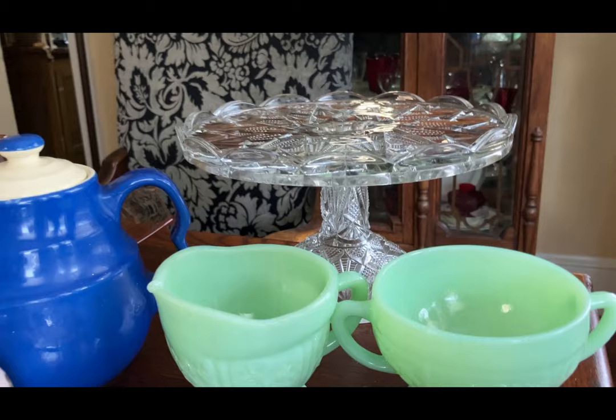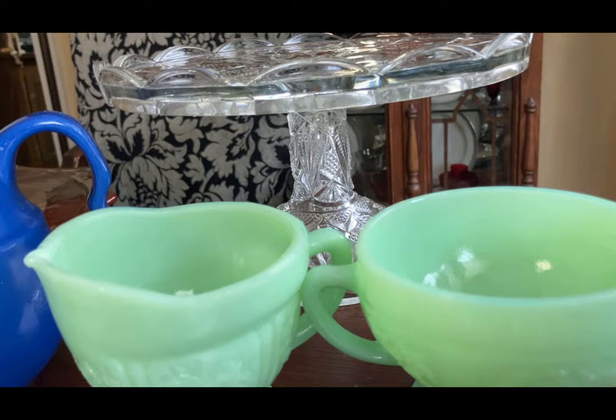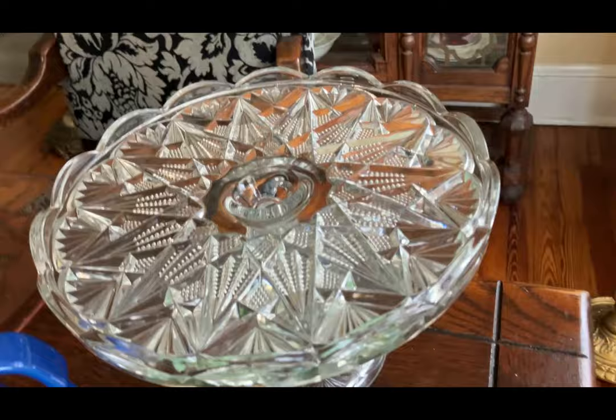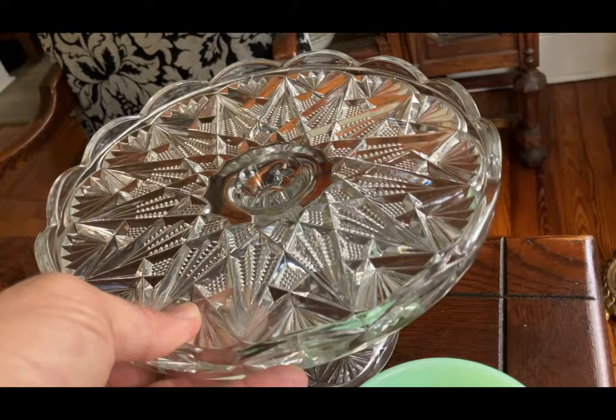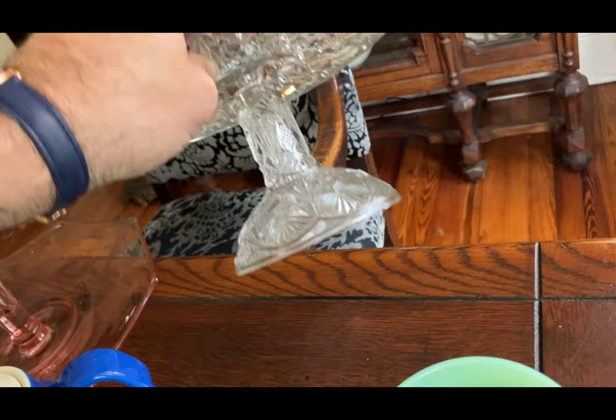There's a cake pedestal back there — that's an old EAPG antique piece. I don't even think I've looked that pattern up yet; I'm going to have to try to do that before tonight. I'm running out of time. Look at the snowflakes — it's pressed glass, but it's nice quality. It has good clarity and it really sparkles. There's no lead in that; we're not talking about lead crystal here, just antique pressed, which is still nice.